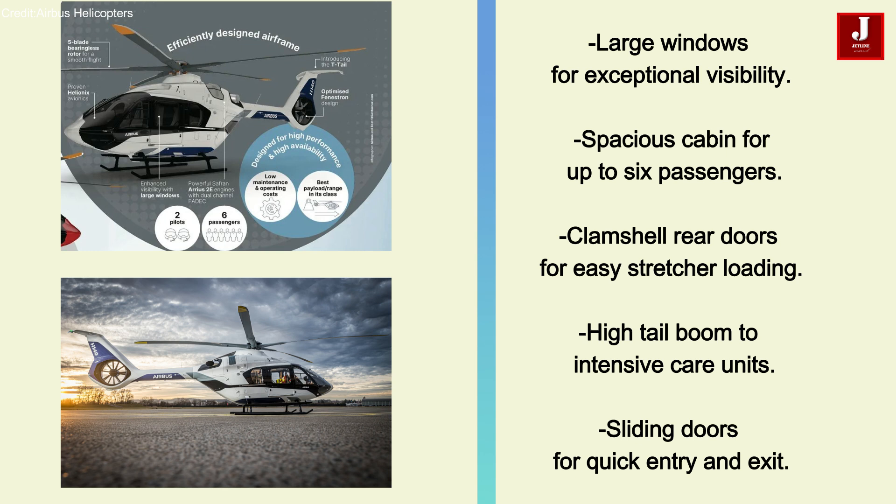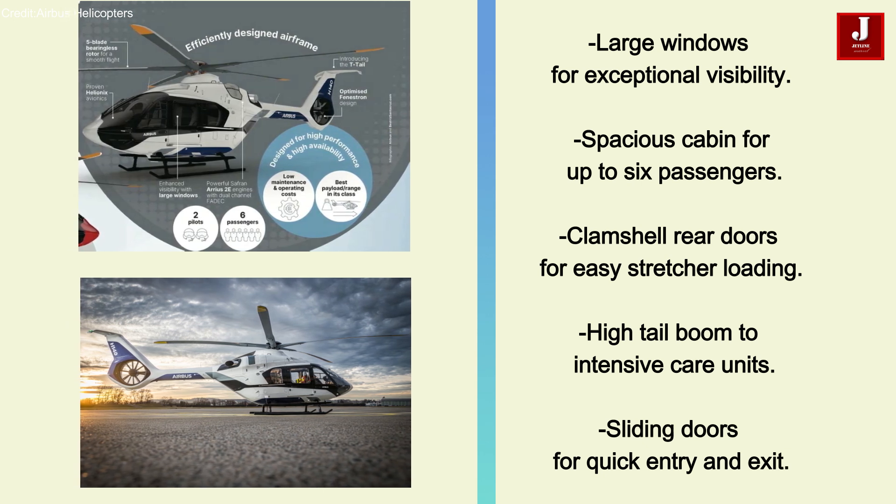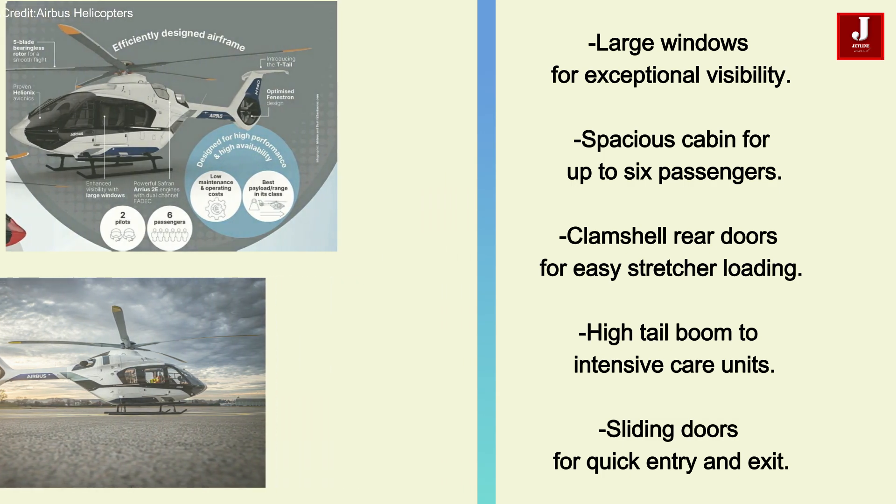This includes stretcher systems such as intensive care units and transport incubators, as well as sliding doors for quick and efficient entry and exit, crucial for time-sensitive EMS operations.